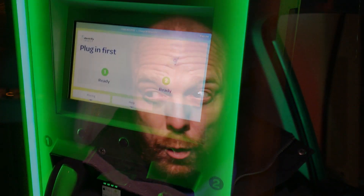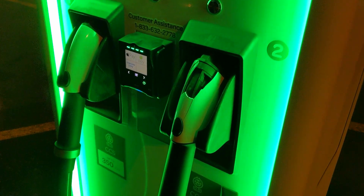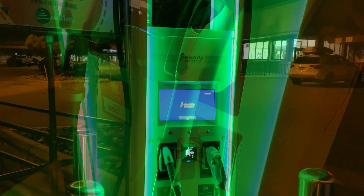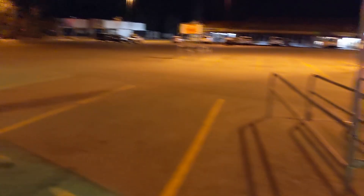The site features four ABB chargers — two 350-kilowatt and two 150-kilowatt chargers — with one CHAdeMO head, so pretty standard in the site design.